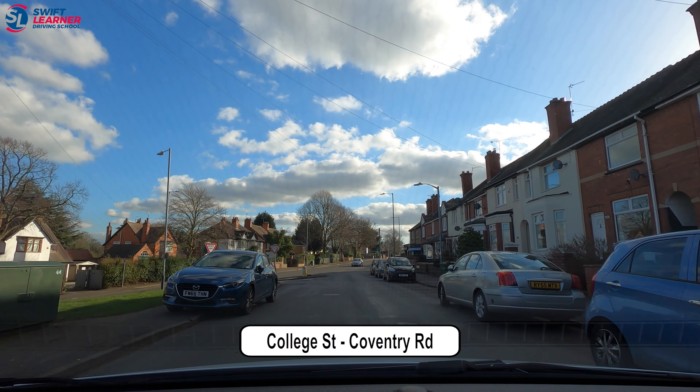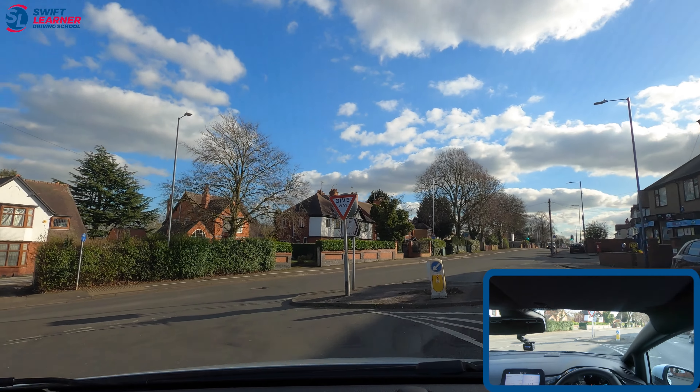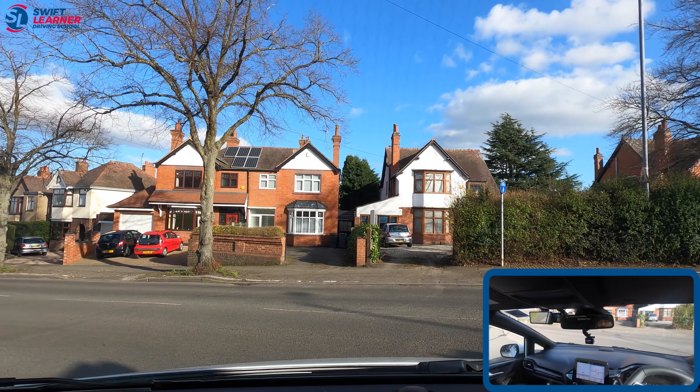Now we're on College Street in Nuneaton and we're turning left onto Coventry Road. A common mistake here is people drift out wide when turning left and go onto the opposite side of the road. What I would advise is we must stay close to the curb on the left when turning.